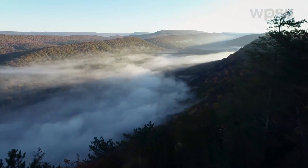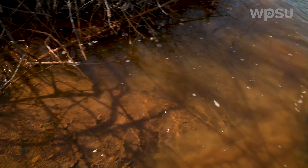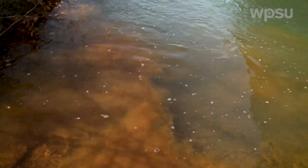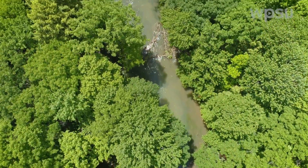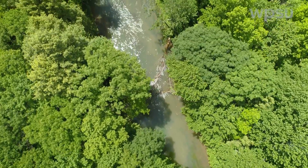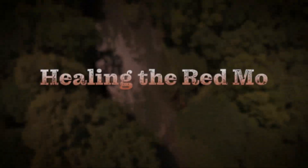In the massive coal fields of Pennsylvania, the lingering effects of the mining industry can be seen in its rivers and streams. One of the most polluted is the main stem of the Moshannon Creek, what locals call the Red Moan.